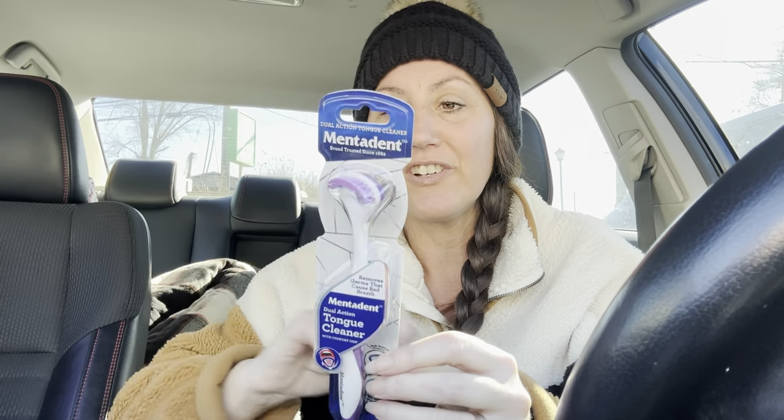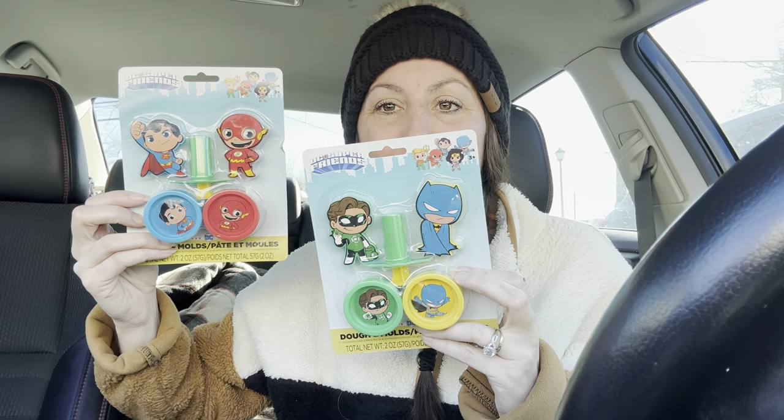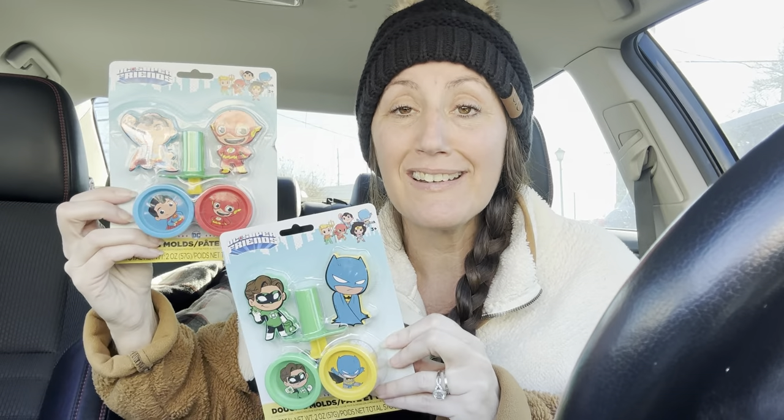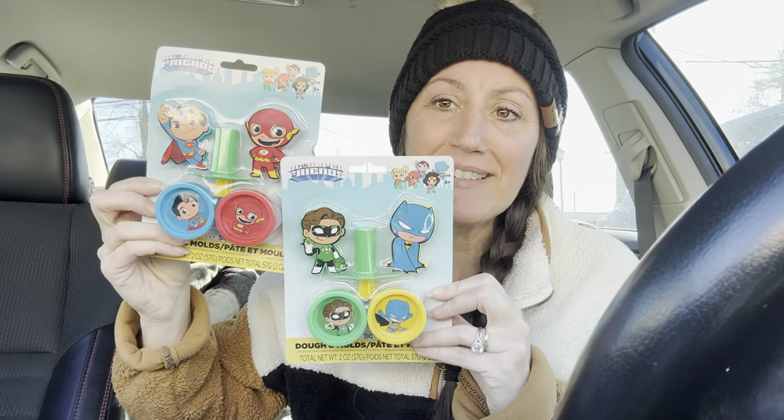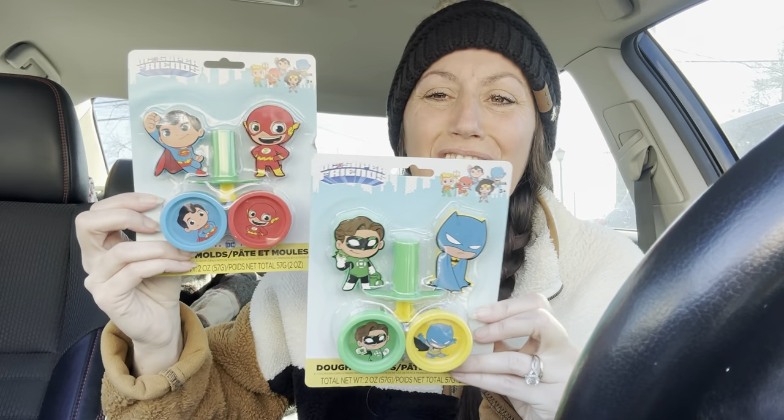I have never seen this at Dollar Tree — it's Mint-a-Dent, which is a name brand. It's a tongue cleaner. Normally when you brush your teeth you just take your toothbrush and brush your tongue — this is an actual tongue toothbrush. See how it's shaped so it perfectly goes over your tongue. Removes germs that cause bad breath. So there you go — and it's purple, my favorite color! I also grabbed the Play-Doh DC Friends. It's silly because Riley's 15 years old and he does not want this — but this always reminds me of him being that little boy. I have little nieces and nephews so if someone wants this they can have it. But y'all it's so cute and they're $1.25.